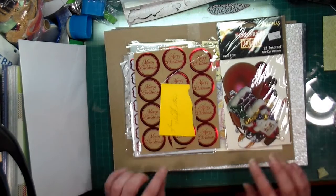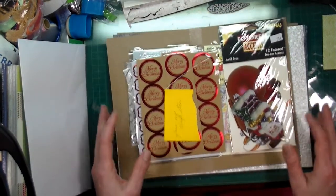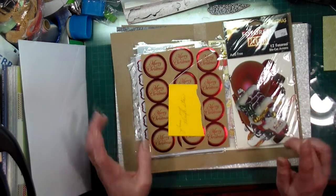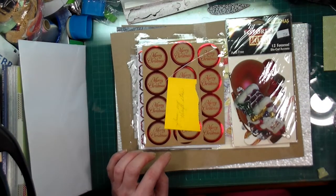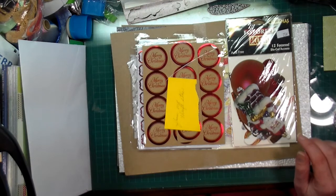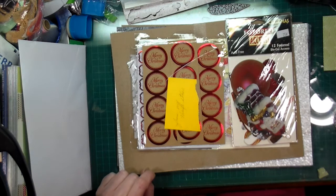Thank you so much, that's so sweet of you — thank you, thank you, thank you from the bottom of my heart! I really love it and I'll be using it. I'm thinking of doing a video on Christmas cards, so tomorrow that might be what you see. Let's see if I can do it — it's been pretty crazy here.